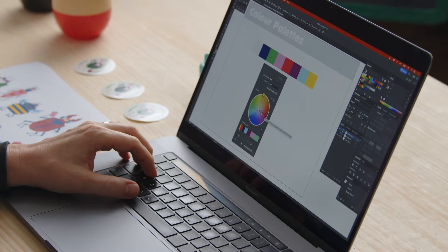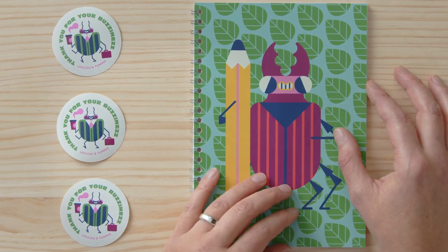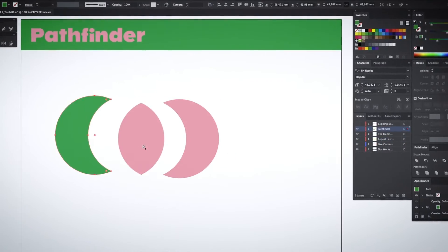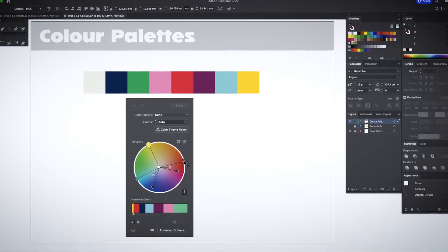In this Domestika course, you will learn how to use geometric shapes and colours in Adobe Illustrator to create fun characters from start to finish. For your final project, you will apply your designs to products such as pins, stickers and sketchbooks. First, we present our favourite tools in Illustrator, and then we will search for inspiration and work on a colour palette and grid.